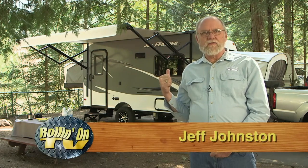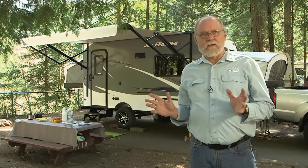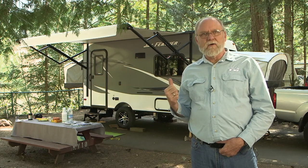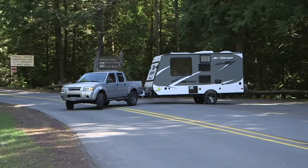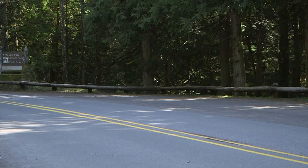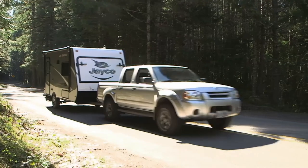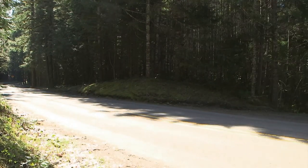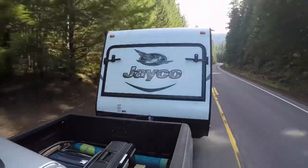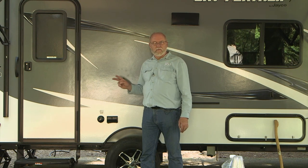This is the new Jayco JFeather 16XRB trailer, a hybrid model. These trailers were called hybrids a long time before the Prius came into existence. This trailer has a lot of fun and functional features. Jayco has built family-friendly RVs for decades, and the new Jayfeather 16XRV continues that tradition. The 16XRV was a good towing match for our Nissan Frontier pickup — a hybrid trailer like this offers the best of both worlds: hard side trailer features and features of a fold-down tent trailer.